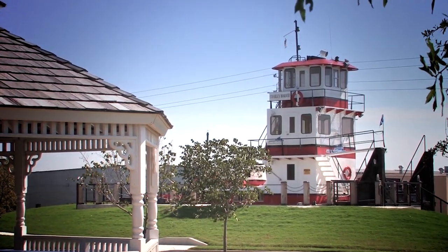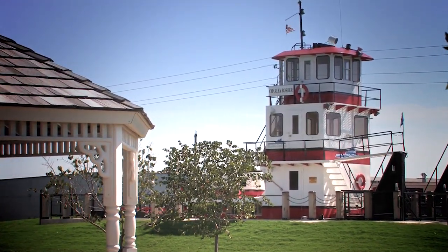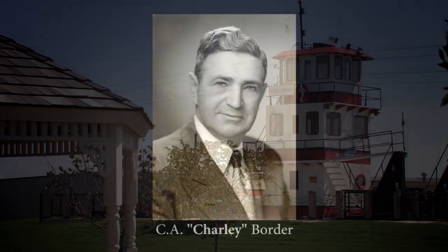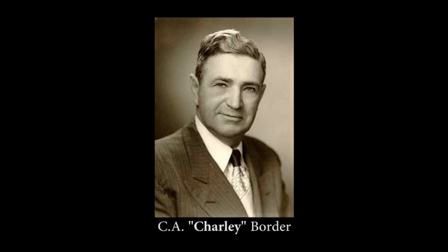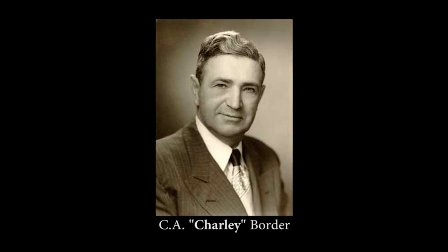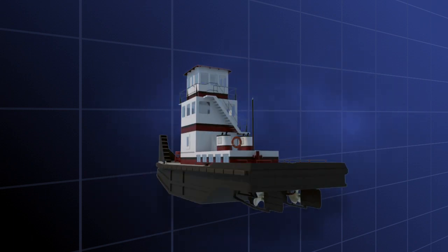At the Tulsa Port of Catoosa, there is a smaller towboat on display. It is the Motor Vessel Charlie Border, named after a man who was very instrumental in developing the McClellan-Kerr Arkansas River Navigation System and forming the Tulsa Port of Catoosa. We will refer to it to discuss the parts of a towboat.